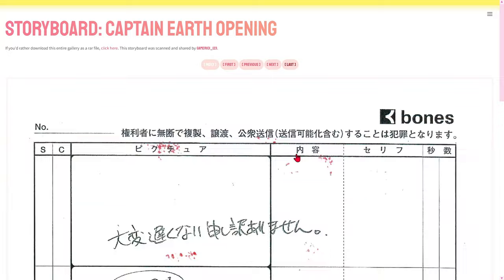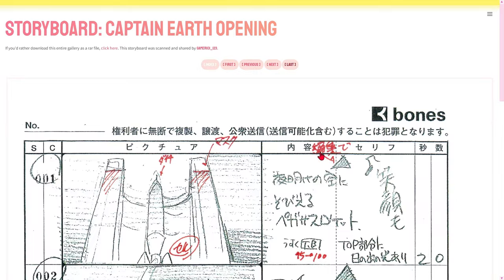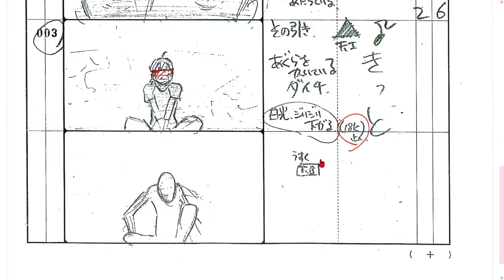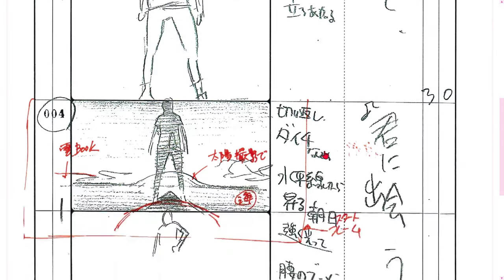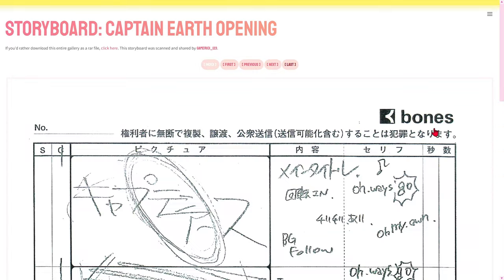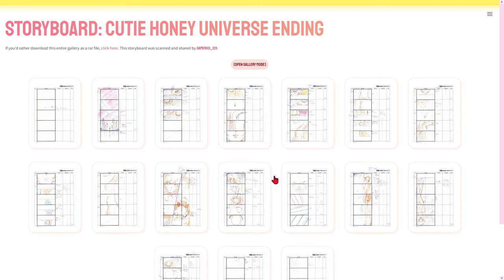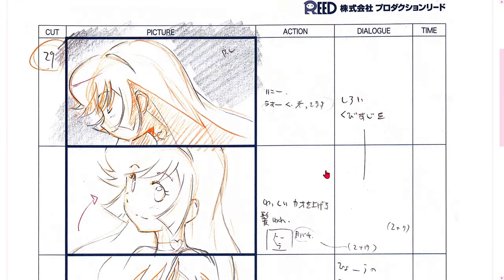One of the most intriguing parts of the storyboard category is the ability to witness the visual evolution of a scene. From first sketches to final details, storyboards reveal the iterative process creators go through to perfect each moment, ensuring the narrative is told in an impactful way. Each frame on the storyboard is a conscious creative decision — the choice of camera angles, visual composition, and sequence of events are revealed, providing valuable insight into the decisions directors and animators make. Storyboards often provide additional context for powerful scenes, allowing fans to discover hidden details and design choices that contribute to the memorability of those specific scenes.